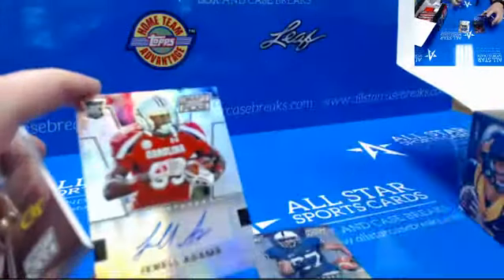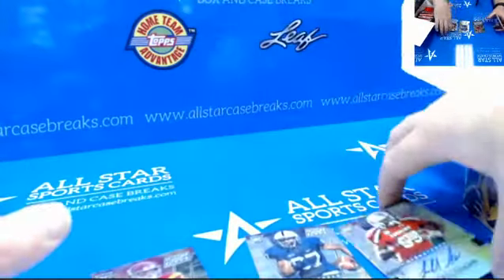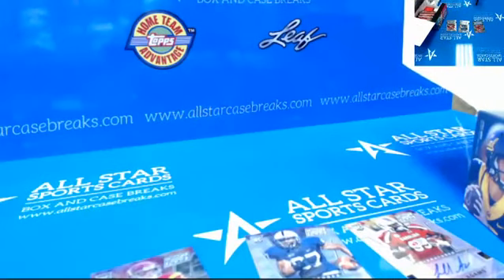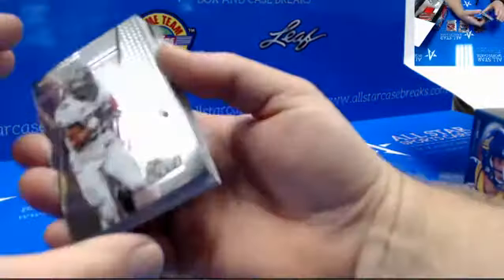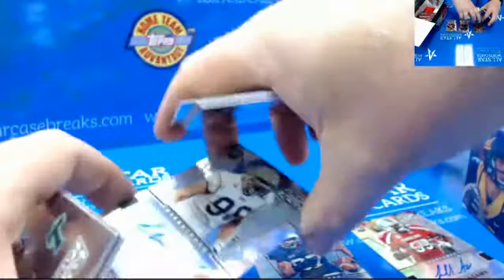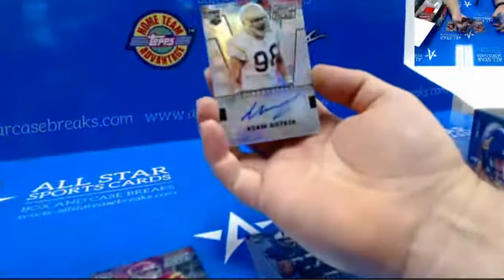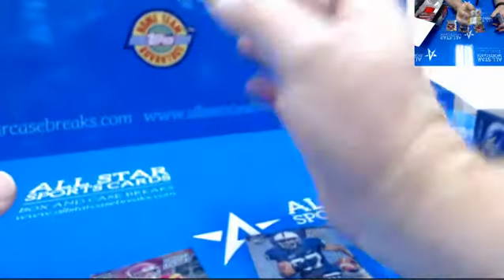Gerald Adams — not numbered. That one just sold for 23 bucks. Okay, another autograph: Adam Gottsis, I think from Chattanooga — not numbered, southern school.